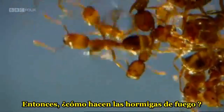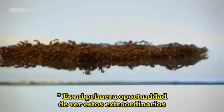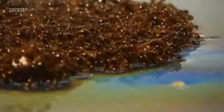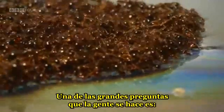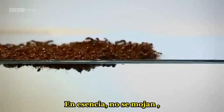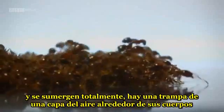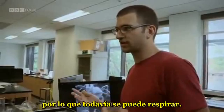So, how do the fire ants do it? It's my first chance to see these extraordinary boat builders up close. One of the big questions people ask is, what happens to ants on the bottom? Do they drown? And the answer is no. They essentially remain dry. Even those ants that break through the surface tension of the water and are fully submerged trap a layer of air around their bodies so they can still breathe.